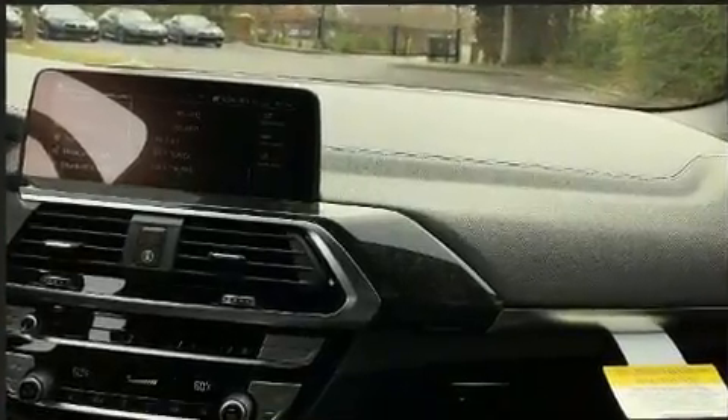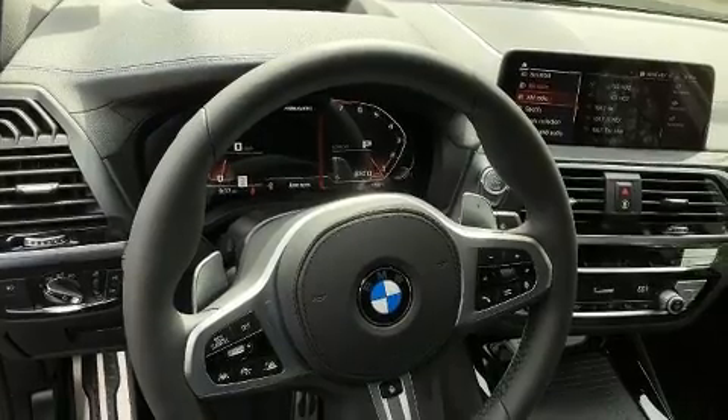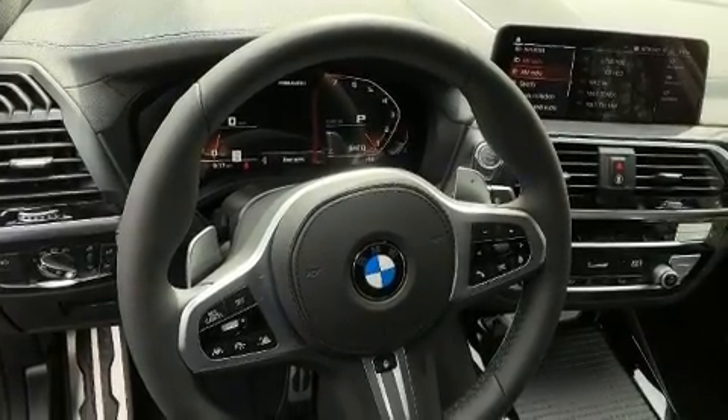BMW prioritized fit and finish, as evidenced by an automatic dimming rearview mirror, power moonroof, lane departure warning, and voice-activated navigation.